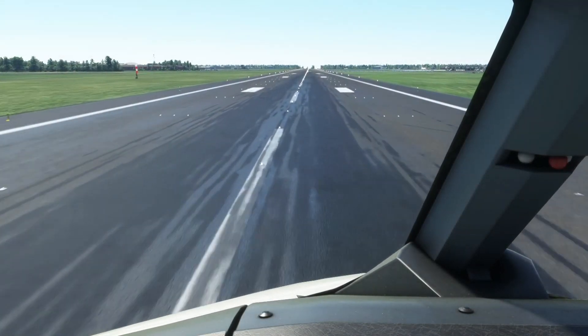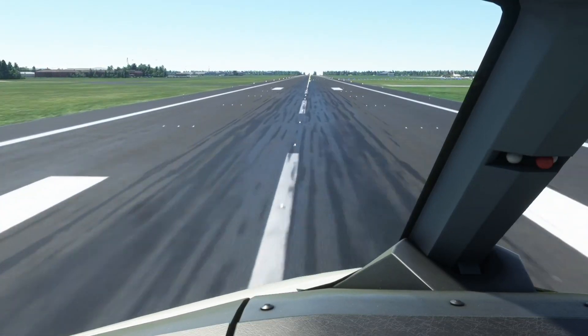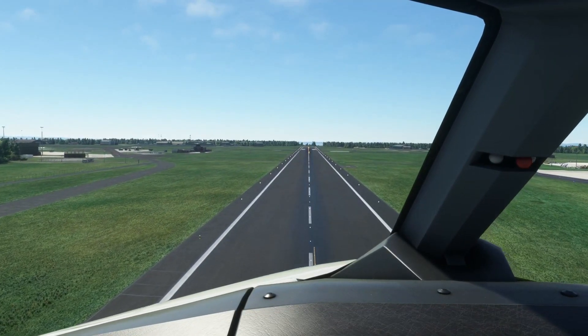Hello everyone, welcome back to another Microsoft Flight Sim news video. If you want to stay up to date with the most important Microsoft Flight Sim news, keeping you up to date on both PC and Xbox, be sure to hit that red subscribe button.